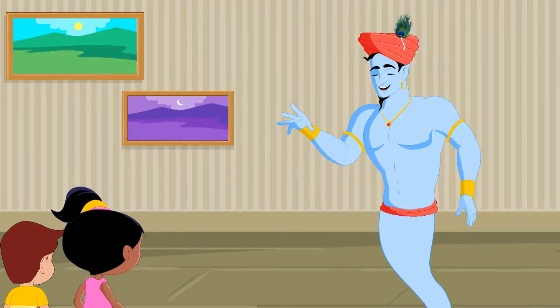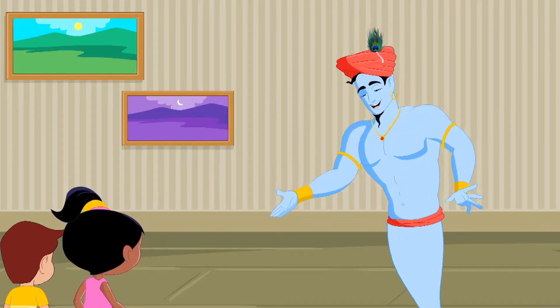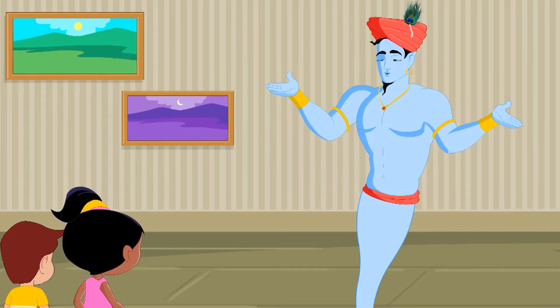Hi Chintu and Preeti! Say hello to Allo! I heard you saying that food is your favorite, so I stopped by.